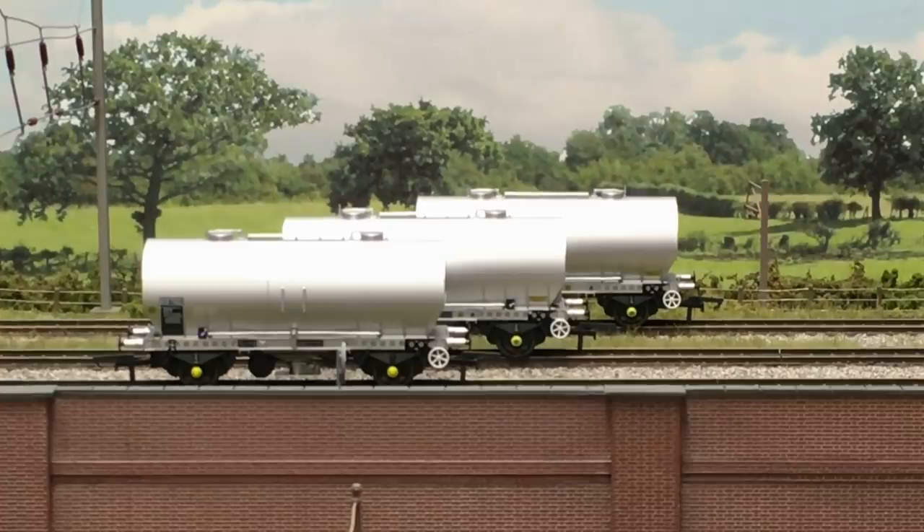This problem was finally cured with a combination of improvements to the wagons' suspension and speed restrictions, which saw ChemFlow wagons limited to 35mph when loaded and 50mph when empty.